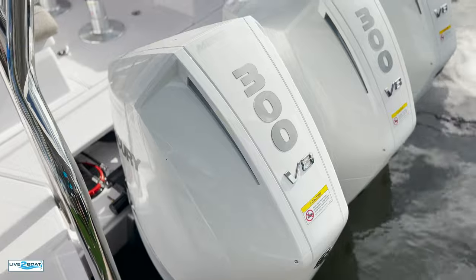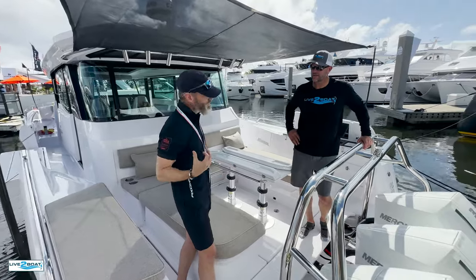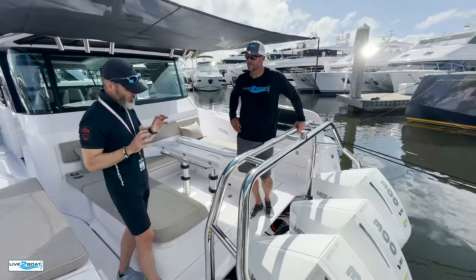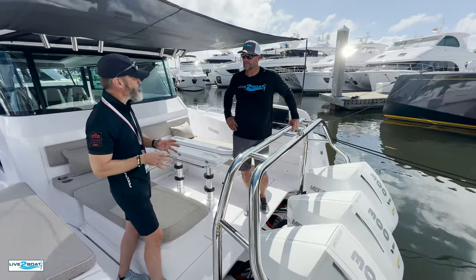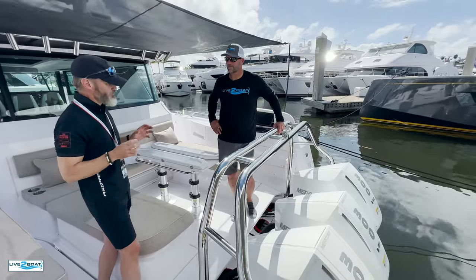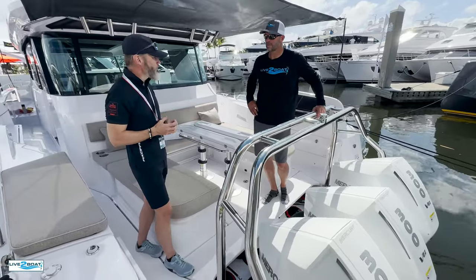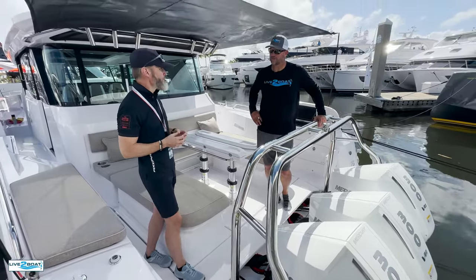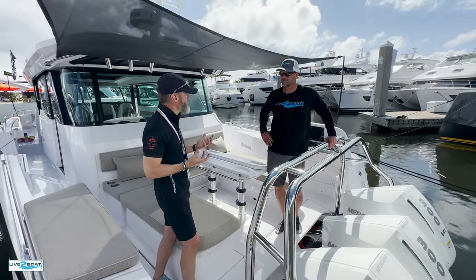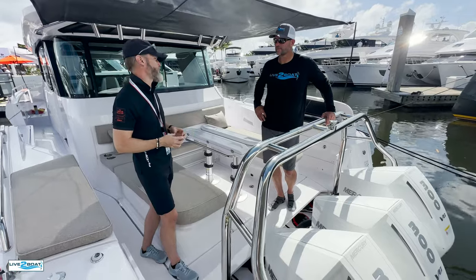So you've got triple 300 Mercs here. On the Cross Cabin we're doing somewhere around 45 knots maximum speed. On the sun top and open boats, especially if we equip them with a little less equipment, you can go over 50 knots. We only offer the V8s on the 45s because we believe that's the absolute perfect engine choice. With the triple V8s we're able to do one gallon per mile — that's really astonishing for a 45-foot boat. One of our basic DNAs and values at Axelbar is to push for innovation and technology, also in the sense that we can create one of the most fuel-efficient boats in its size range.